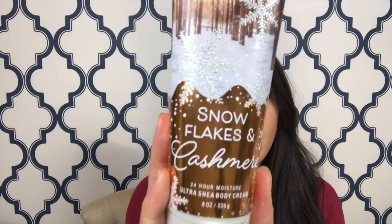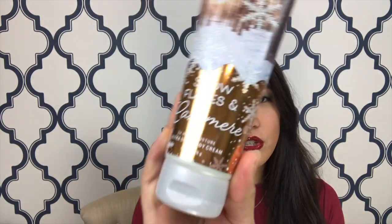The last body cream I got was the Snowflakes and Cashmere one. What really drew me to this was the packaging, since I'd never heard of it before. It's cashmere cream, shimmering vanilla, frosted clementine, amber, and caramel woods. I picked it up and was like, 'Oh, that's interesting' — I was trying to find at least four or five body creams. But guys, I have to say this is one of my favorite ones that I picked up in the whole haul.